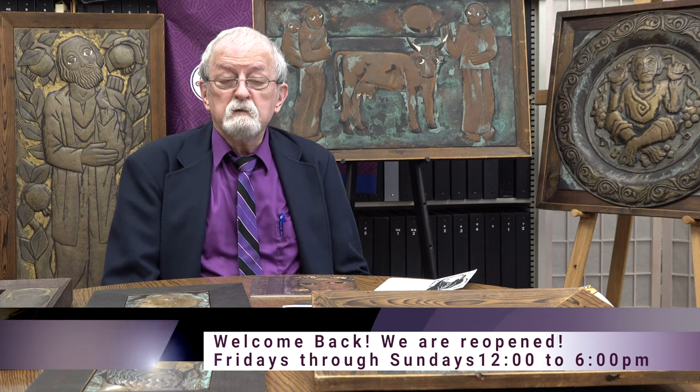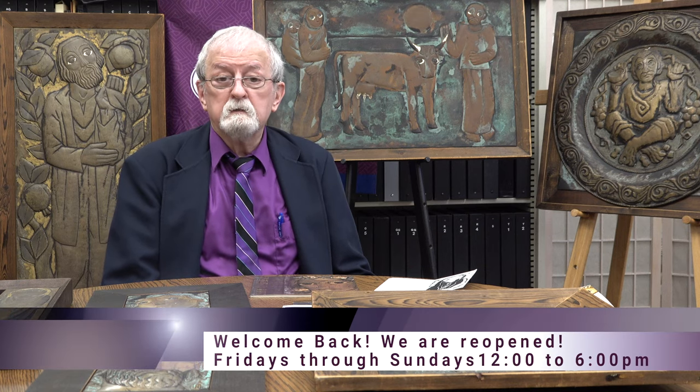Avedian was born in Siberia in 1952, later moved to Armenia, studied in Yerevan, and graduated from the Armenian Art Academy in Yerevan in 1977.